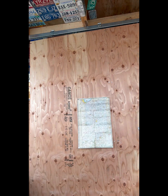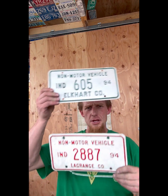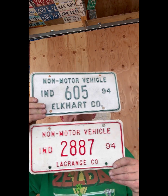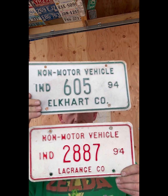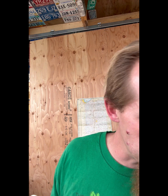We got a couple more cool ones. We got these two bad boys - I'm gonna show them both to you at once. This is a non-motor vehicle: 605 and 2887, both 1994. Elkhart County and LaGrange County. So these must have been companies that had horse trailers or were giving tours around - I really don't know. I checked out ALPCA's page and it just says 'for a non-motor vehicle' - so any vehicle that doesn't have a motor in it, and these are the different companies that sponsored it.